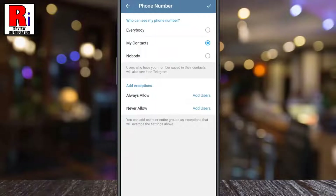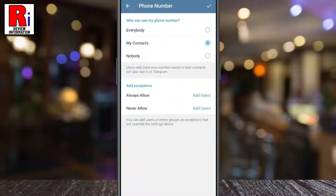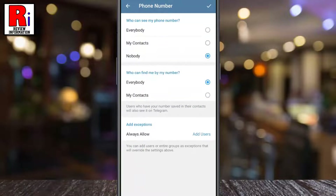And if you want to never show your phone number to anyone, tap Never Allow, and pick the contacts you don't want to show your phone number with. You can also choose Nobody, so that no one on Telegram can see your phone number.